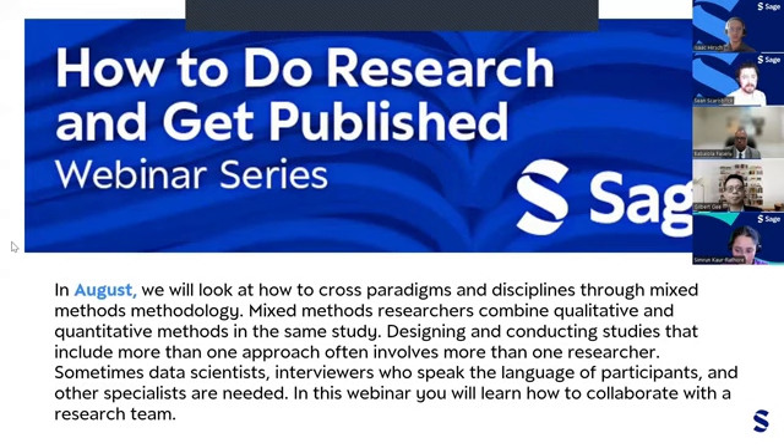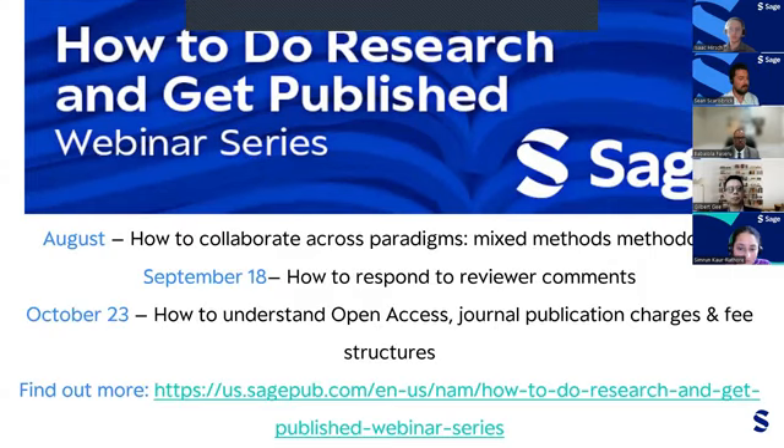We're going to move into our Q&A portion in just a moment, but wanted to flag some upcoming webinars in the how to do research and get published series. Our August webinar will be about how to cross paradigms and disciplines through mixed methods methodology. On September 18, we have how to respond to reviewer comments. At the end of October, there will be a webinar on how to understand open access journal publication charges and fee structure.